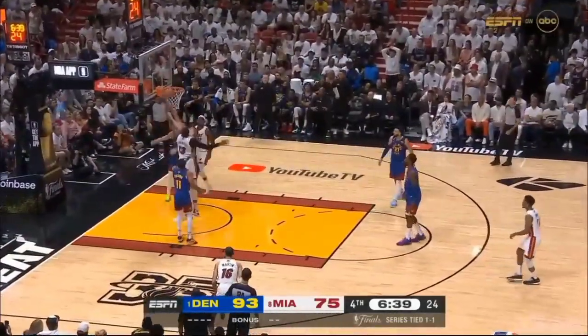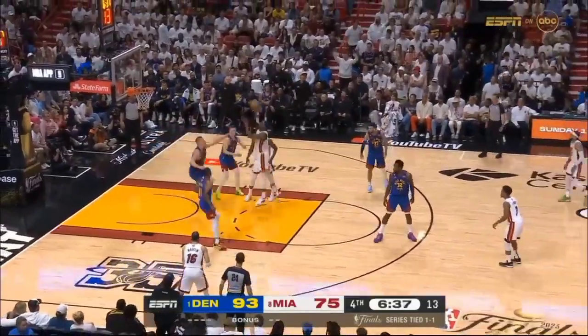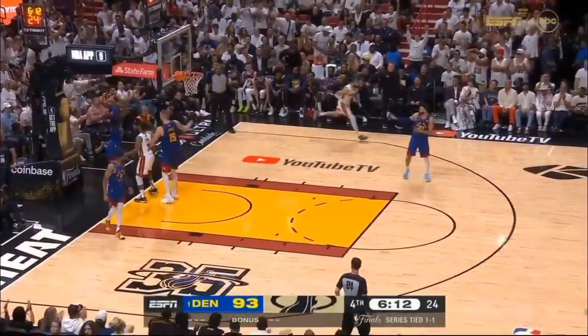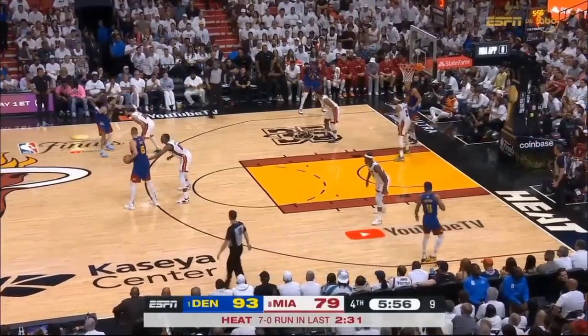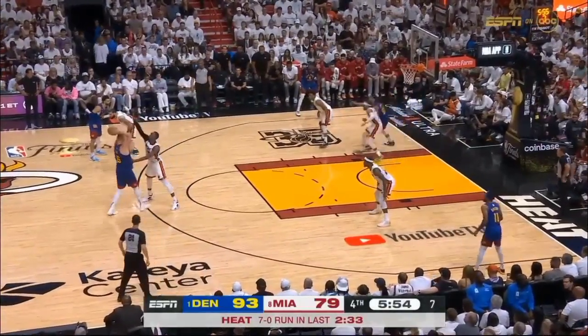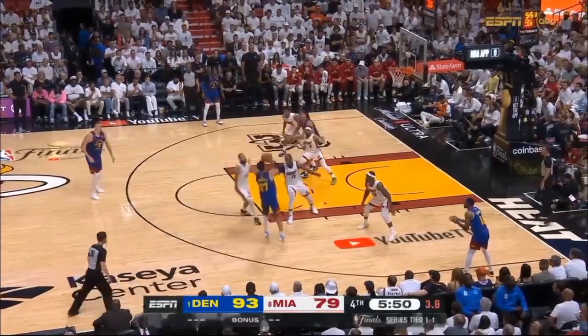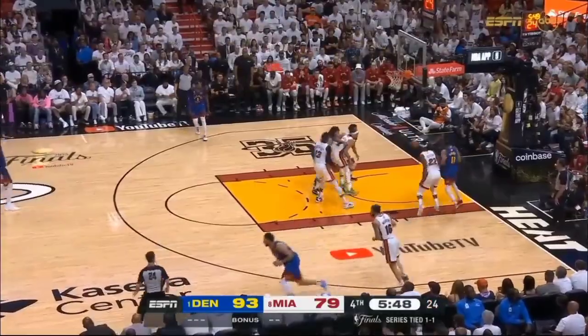Butler drives, bank shot — missed it. Out of the air, tips it, gets it again, puts it up and puts it in — great. But just to beat the clock, you've got to keep going. Very stagnant right here. There's a lot of time left for a team that loves big comebacks. Murray jump shot is good.